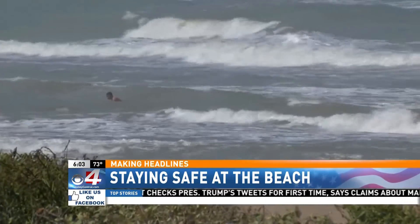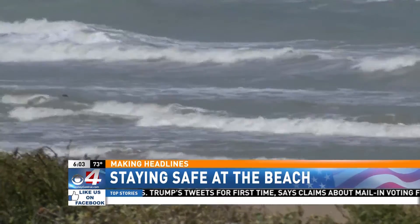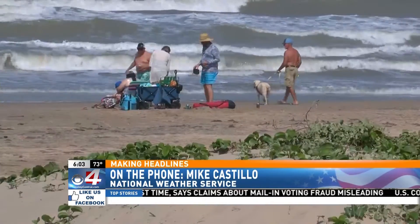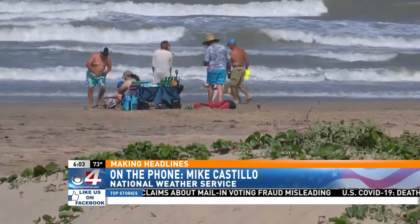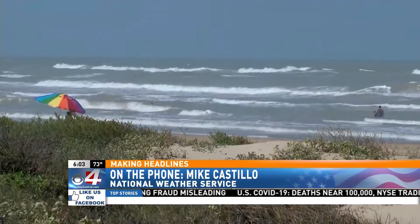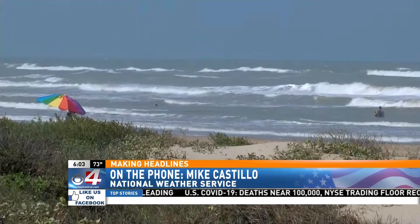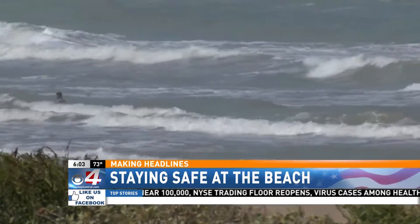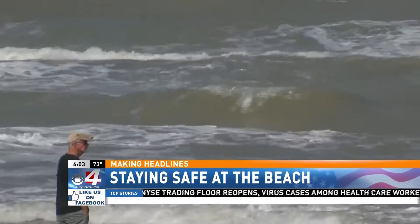Meteorologists say if you get caught in one, don't panic — remain calm. Unfortunately, the rip current is pulling you away, so most people still panic because they're not able to make any progress swimming back towards the beach. That's where a lot of people unfortunately drown, because they tire out and are not able to swim back.